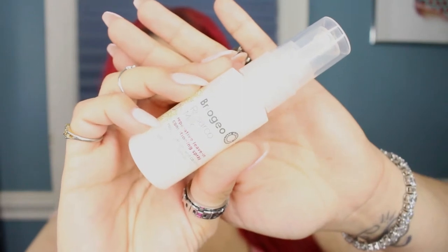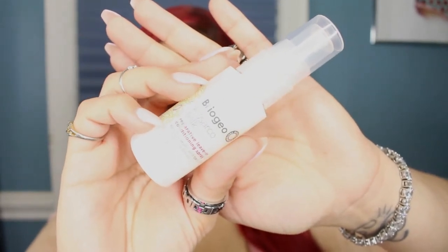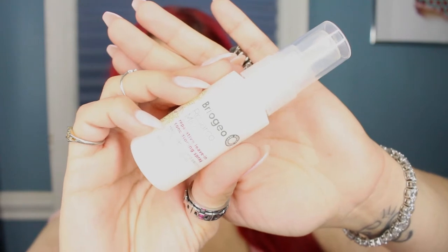This is the Briogeo Rosario Milk Reparative Leave-In Conditioning Spray. It has rosehip, argan, and coconut oil — I think this sounds pretty good. This is a leave-in conditioner. It's natural and it smells really good.